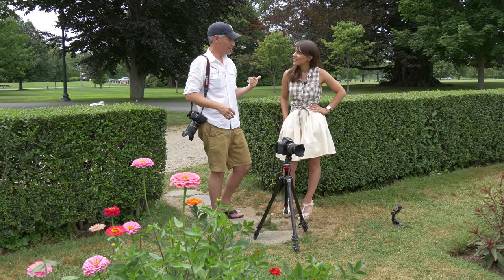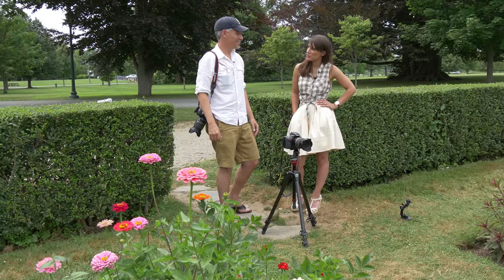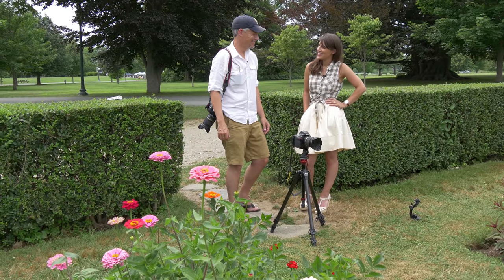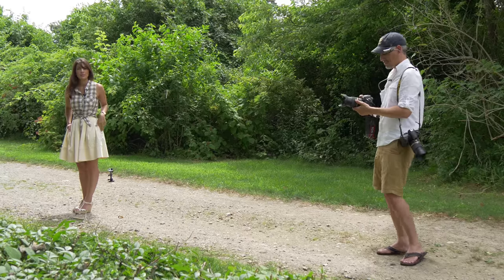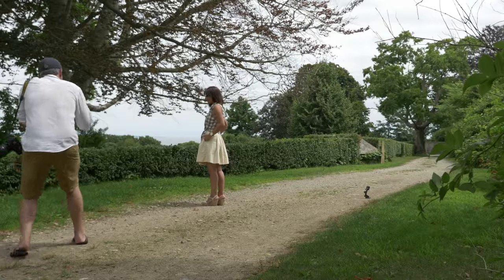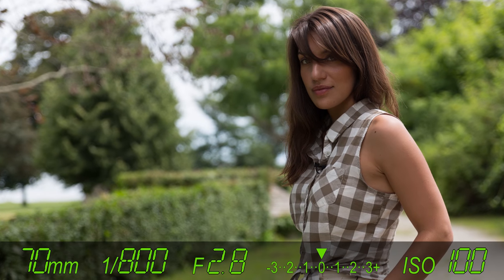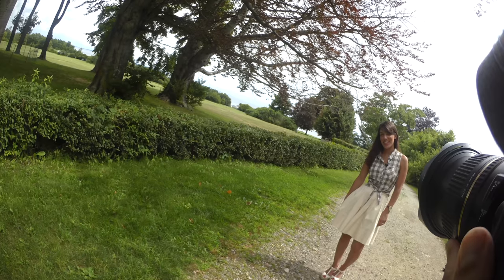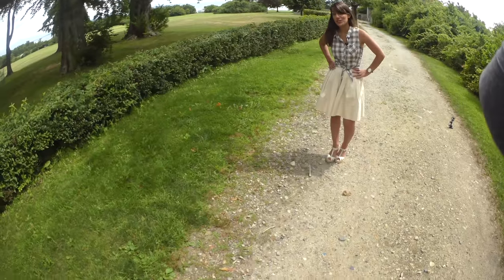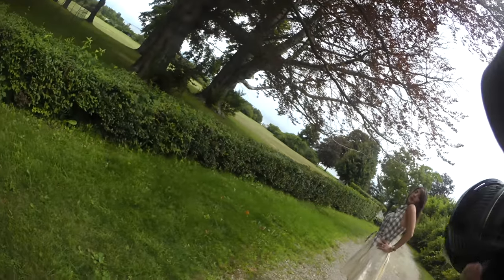So now we have portraits and sports left. We'll do a combination and call them 'sportrits.' Starting with the Canon first, then switching to the other camera.